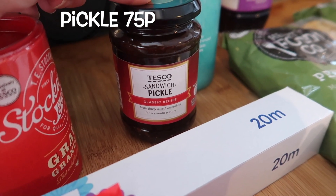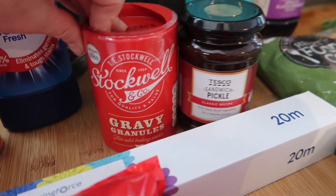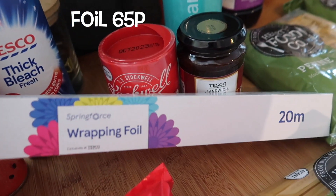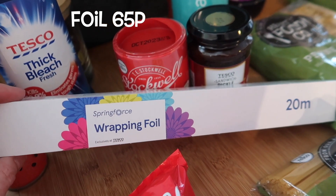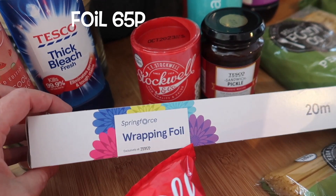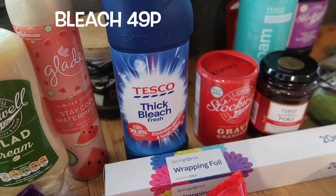Sandwich pickle — absolutely fine. The boys have it in cheese and pickle sandwiches and it's no Branston, but I don't think there's a massive difference. I always buy this one unless Branston is on offer for the same price. Gravy granules — they're not as good as the higher quality makes like Bisto, but if you're using it for a shepherd's pie or something, absolutely fine. The foil is rubbish — don't ever buy the foil. It's more like kitchen paper, it's so thin. You lose one end of it and end up unraveling half the roll — it was a waste of money and ended up in the bin. That was definitely my worst purchase, not the chicken ham.